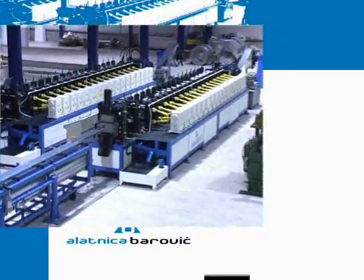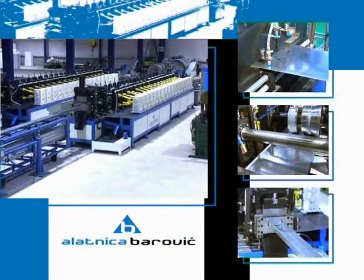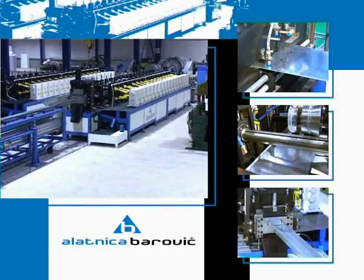The process of punching, roll forming, and cutting profiles is fully synchronized and automated.